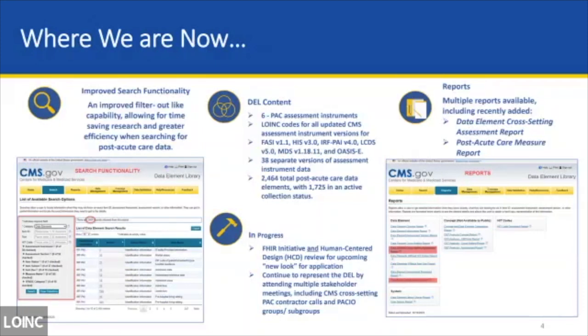Looking forward, we want to integrate our FHIR initiatives and human-centered design. We're looking this year to give the DEL a new facelift. If anybody has feedback for the DEL — if you go there and find something you'd like to have that you don't see, or you think it's not very user-friendly — there is a feedback button on the bottom right-hand side of the homepage. Just click that and we're really happy to hear any feedback.